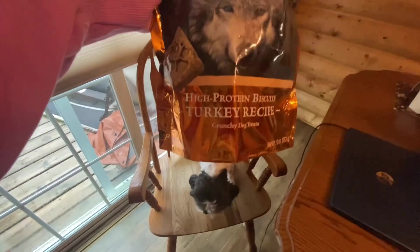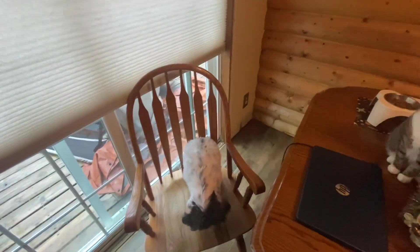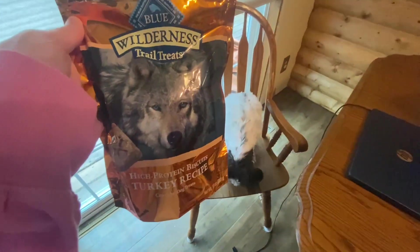It seems like a pretty healthy treat. Let's see — I didn't smell the bag when I opened it. It smells like granola bars, if I'm being honest.